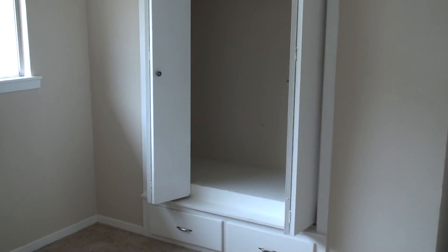Let's kind of see it back there, and then number two — the second bedroom. And there's another built-in.